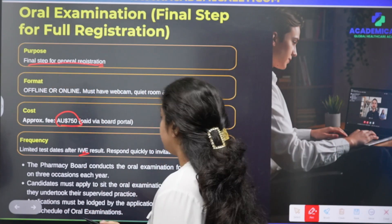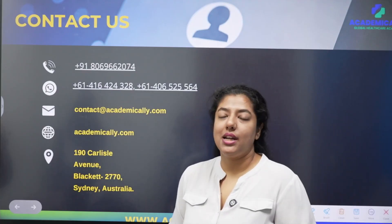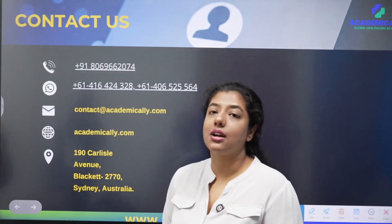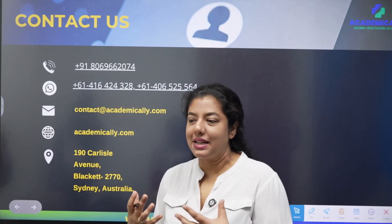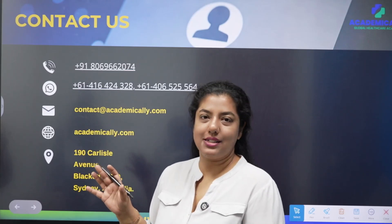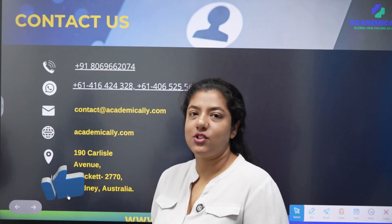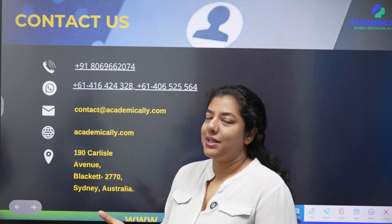I hope this information has been helpful for those of you wondering what comes after the OPHA — what needs to be done and in what order. I wanted to clarify the pattern of the intern pharmacist program. Thank you so much for joining me today. Please subscribe to our channel and stay updated.